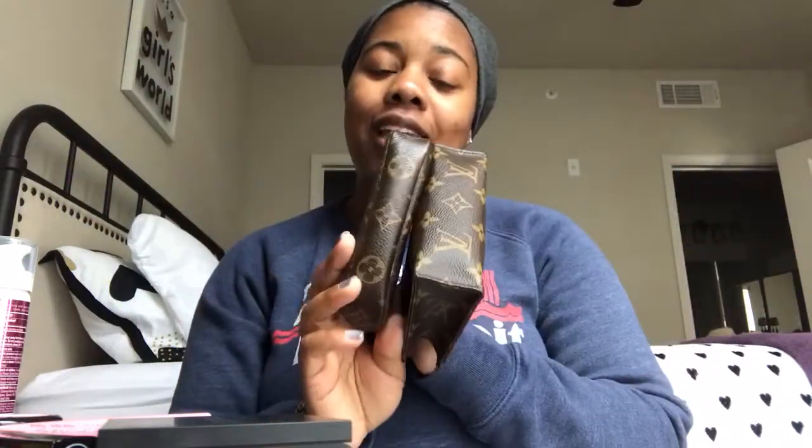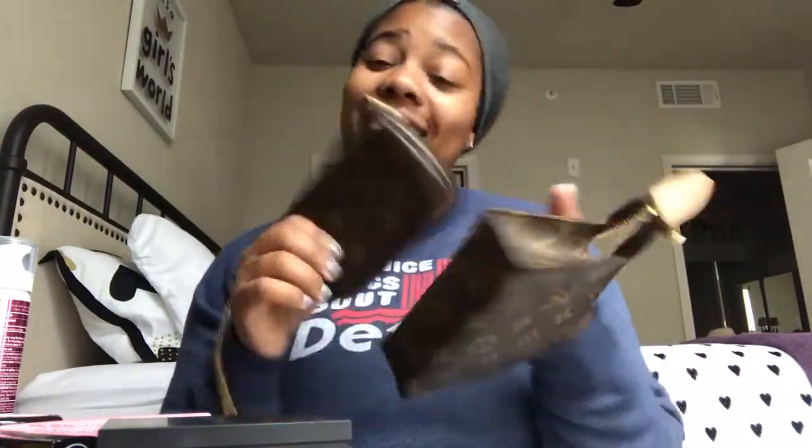That's all I have. If you have any more questions about these two pieces from LV, leave them down below or send them to me on Instagram. Thank you so much for watching — don't forget to subscribe if you haven't, and follow me on Instagram. I'd appreciate it — okay, bye!